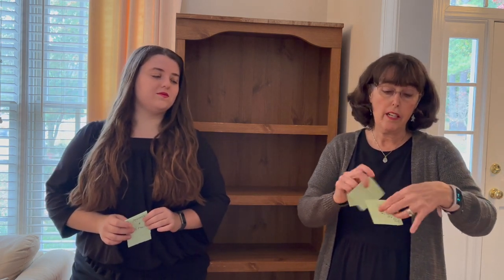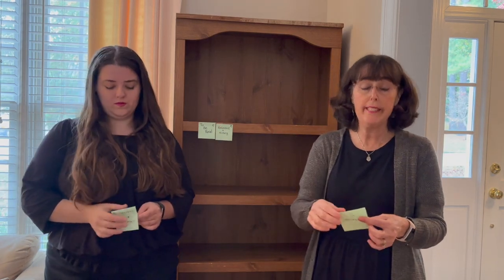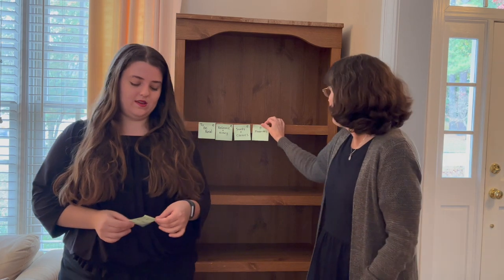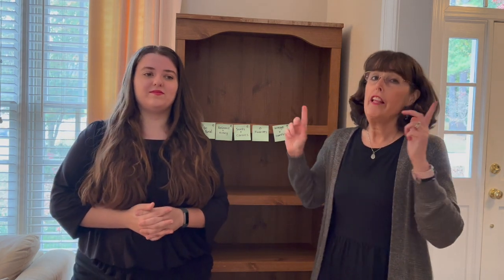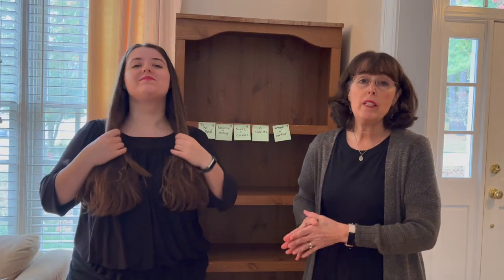We've decided that each shelf will be for a different set of books. The categories are: a to-be-read shelf, a shelf for history, Catholic church history, and reference books, another shelf for saints and classics, one shelf just for our favorites, and then a shelf for vintage books and any overflow. We also have this pile of books that we're not quite sure we want to keep or not. Some of these we could really use help deciding — stay or go. If you as the viewers know anything about these certain books, please weigh in in the comments.